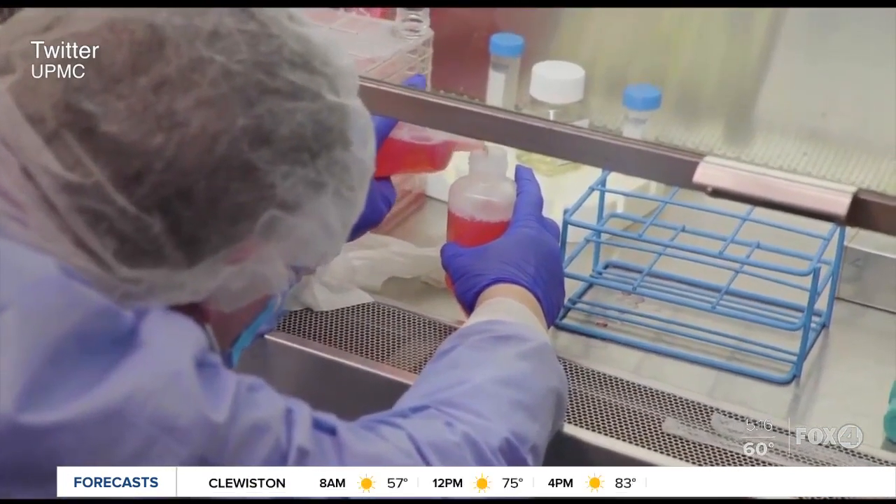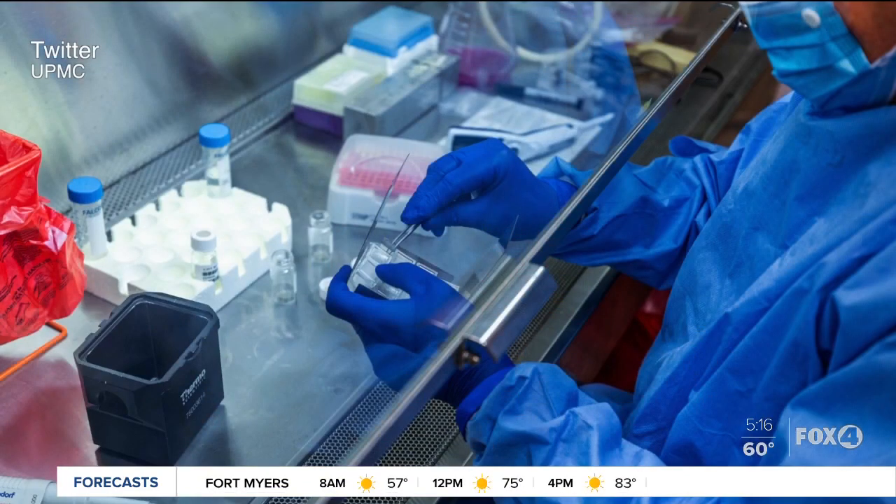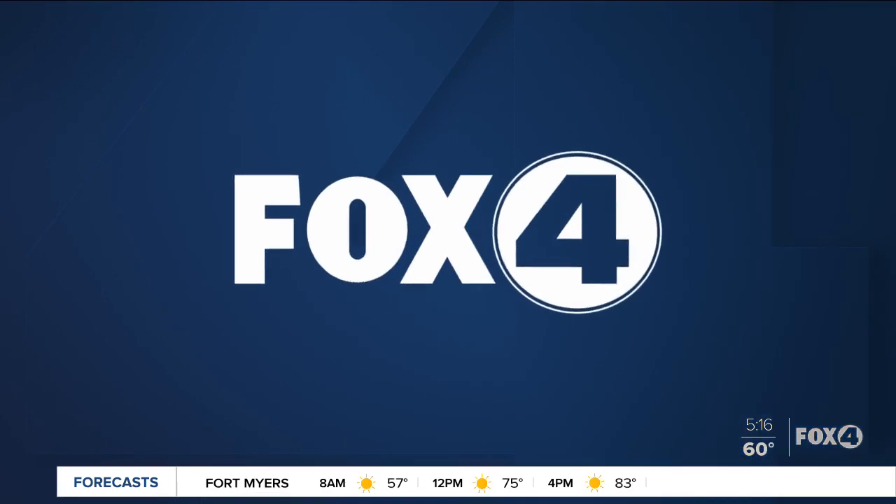The vaccine has been tested in mice and has shown success. They expect to start human trials in the next few months. As for how it feels when you put the patch on, doctors say it doesn't hurt at all — they say it feels like putting a piece of Velcro on your skin.